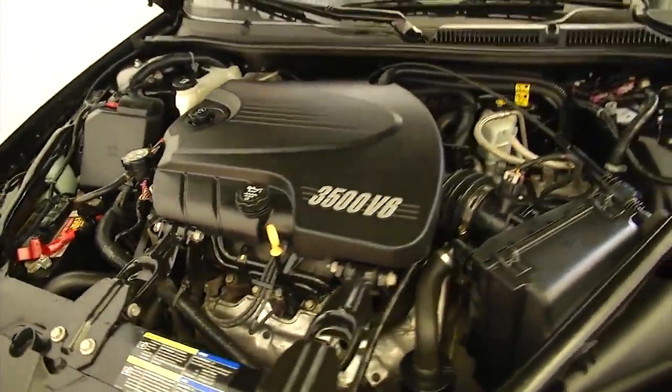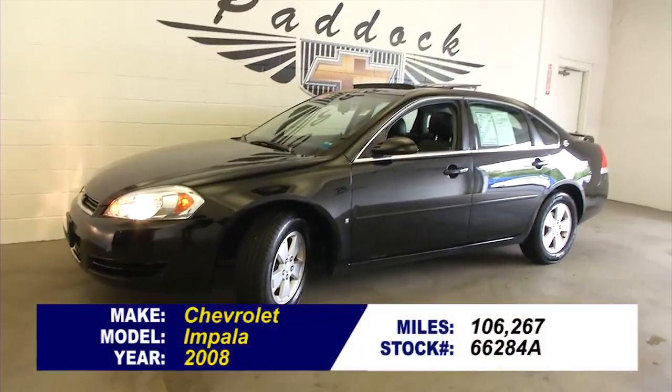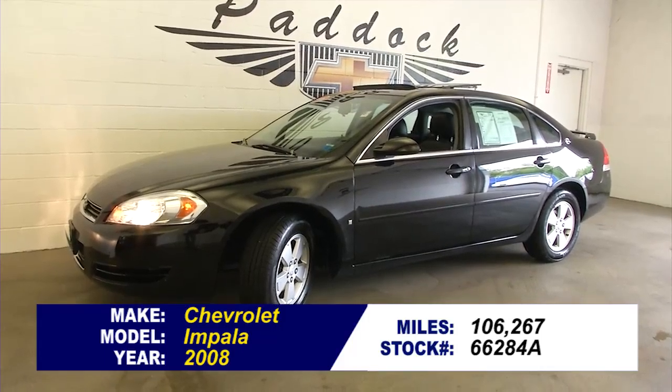Let's take a look under the hood. Not bad for a hundred thousand miles. To find out more about this Impala or to take a test drive, give us a call at 876-0945.